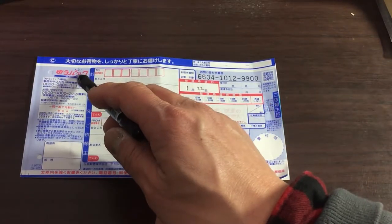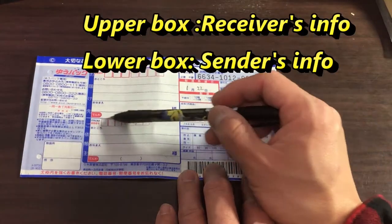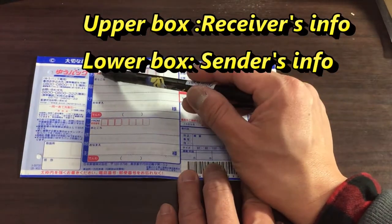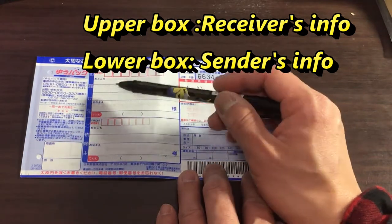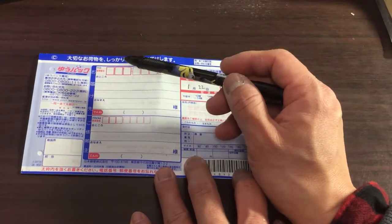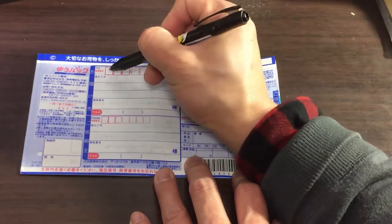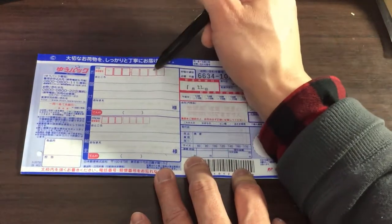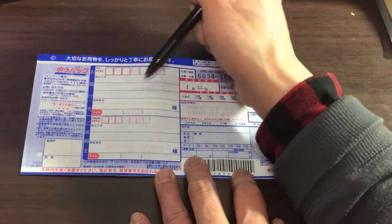It's written over here. There are two rectangles divided by this line. The upper part is for the receiver and the bottom part is information about you. So up here, let's say you're sending it to someone in Tokyo — I'm down in Kobe — so you would find out their postal code and write it over here, and then their address.